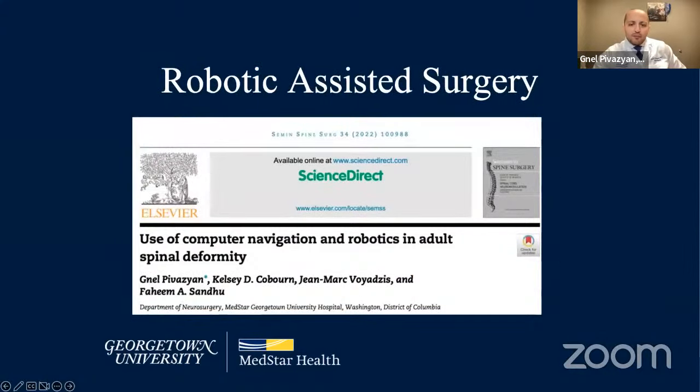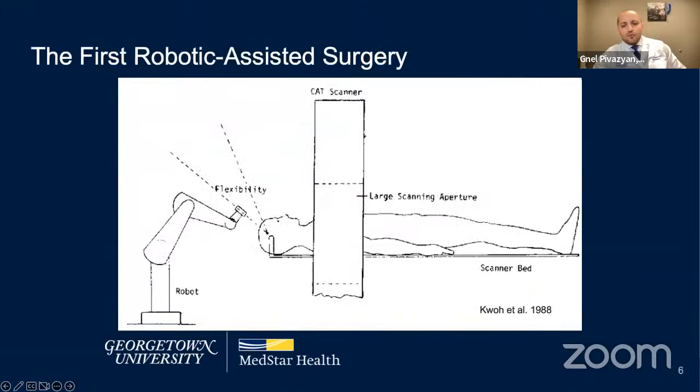A paper we published last month in Seminars in Spine Surgery covers the use of navigation and robotic technologies in adult spinal deformity, including practical aspects and limitations. Robotic-assisted surgery is loosely defined as a surgical operation that involves a surgeon and a robot. The first robotic-assisted surgery was performed in 1985 by a neurosurgeon accompanied by two electrical engineers, using a robotic end-effector coupled with a CT scanner to perform a brain tumor biopsy. Since then, the complexity of robots and navigation tools have evolved significantly.